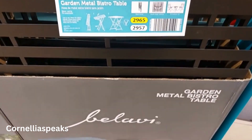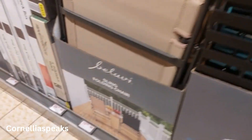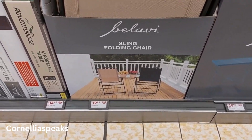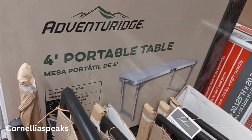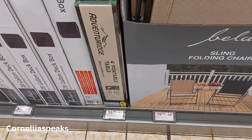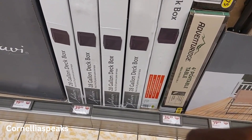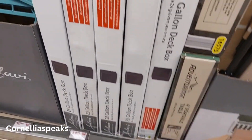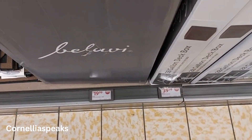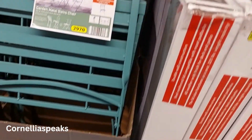It's a garden bistro table and it is $29. I see it in black and off-green. Right beside that I see sling folding chairs in two different colors and those are $20. Right beside that is a portable four-foot folding table for $35, and then a storage box for your deck — 28 gallon — that is $40. Wait, the bistro chairs are right here! So yes, you can get the chairs and the table. The chairs are $20 and the table is $30.